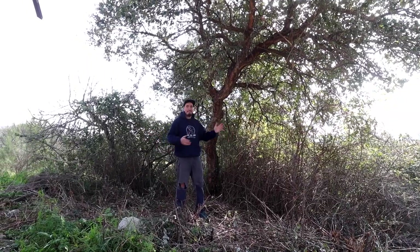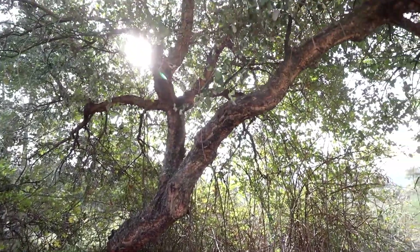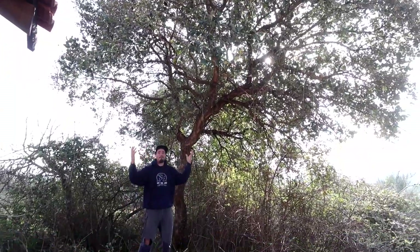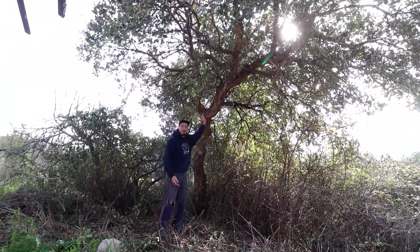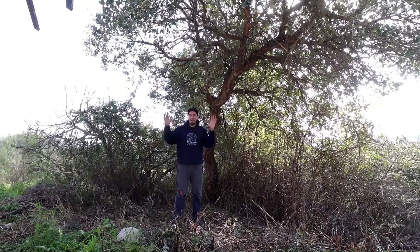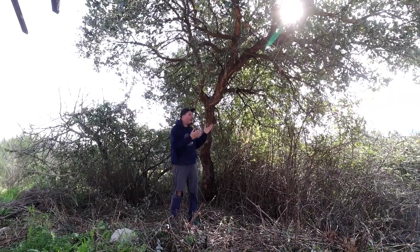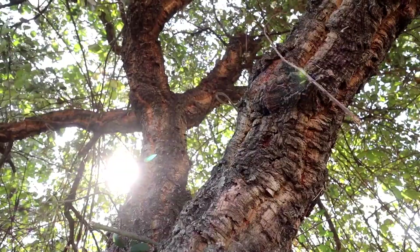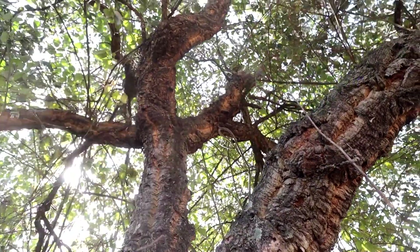It was sweaty work but I'm so happy we've uncovered this beautiful cork tree. There's still a lot of work to be done around the back side of it, but it's finally got room to breathe and it's gorgeous. In Portugal, cork trees are protected, and in the summer this will provide a lot of shade for our house. It's in the perfect location — it's just so nice to look from the veranda straight onto this beautiful cork oak. It's a corker.